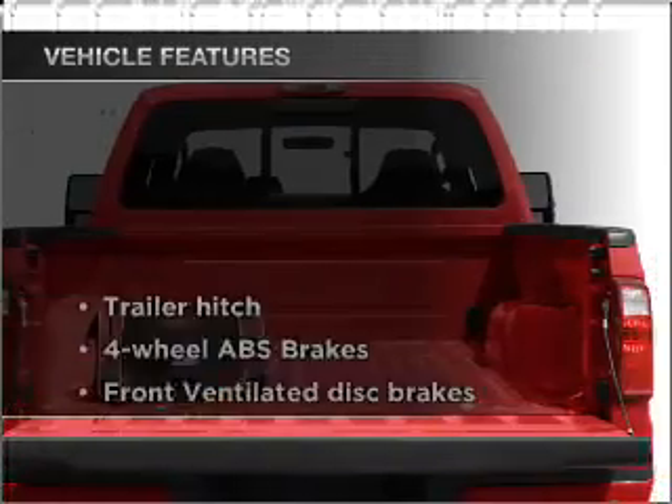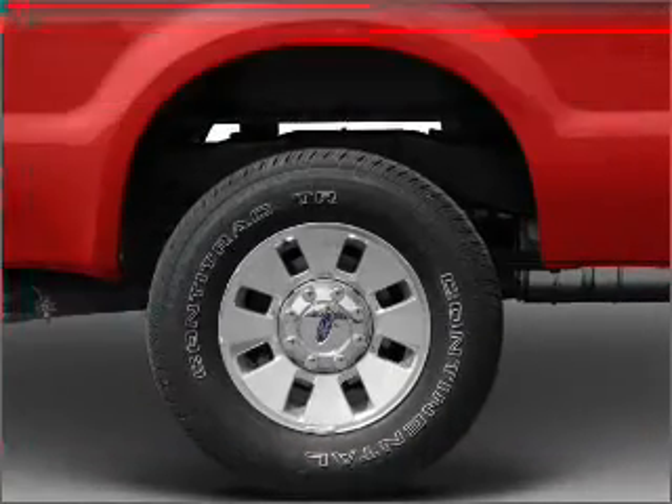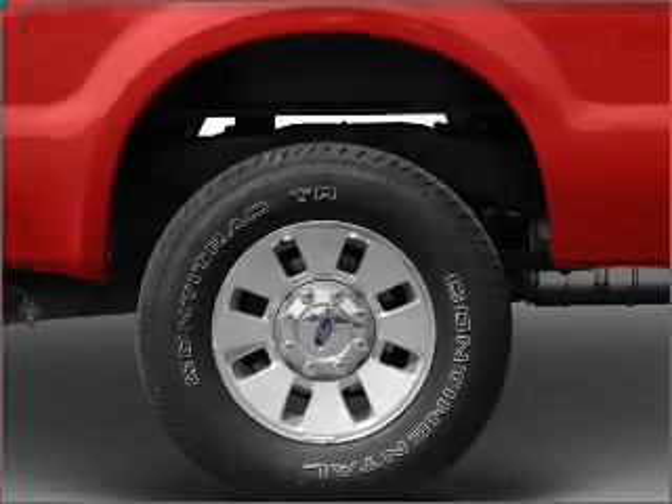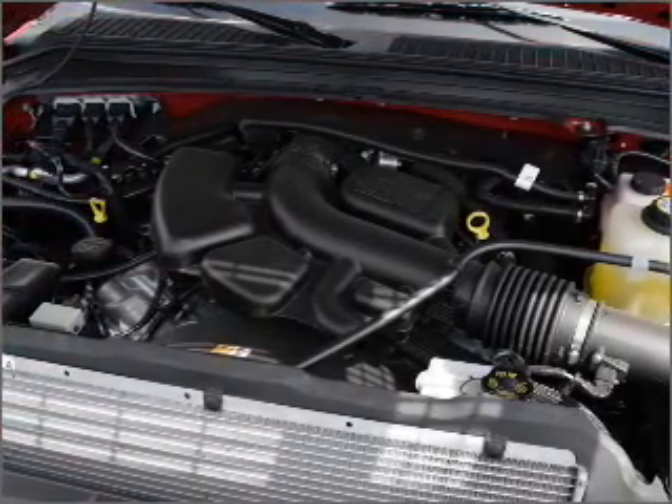And with these notable features, you won't want to miss out on the opportunity to own this amazing vehicle: power windows, power steering, an alarm system, and an AM-FM stereo. Call today to schedule a test drive.